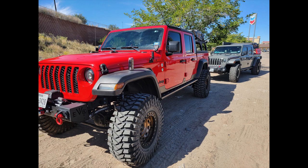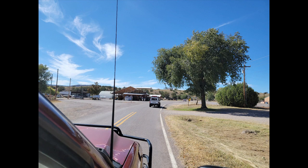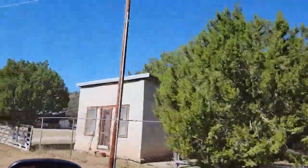We had a total of 25 rigs join us, and once we were all ready, we hit the road headed towards Winston, New Mexico. Winston is not very far from the old town of Chloride, New Mexico.